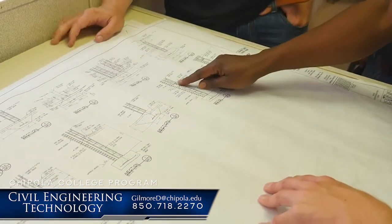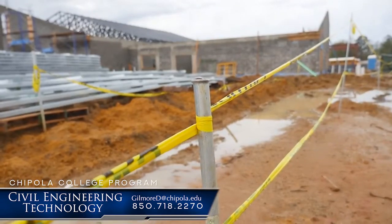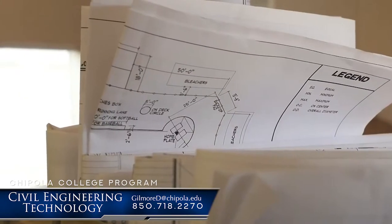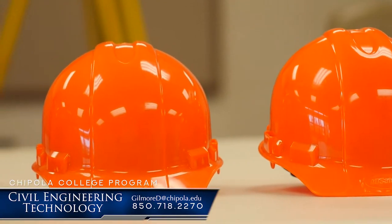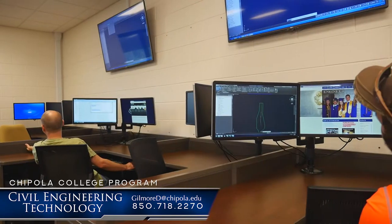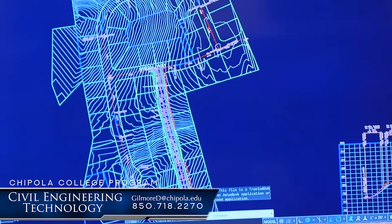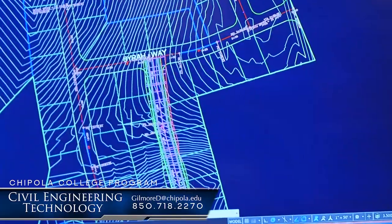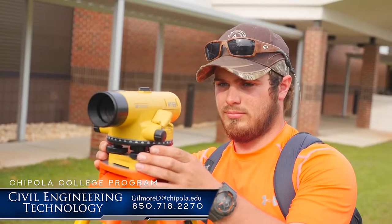In layman's terms, what is Civil Engineering Technology all about? Most people understand Civil Engineering is about how do you get your home built, how do you get water and sewer to your home, how do you get electrical services to your home. Civil Engineering Technology is a complement to that platform — these are people who know how to run AutoCAD, computer-aided drawings, and surveying equipment, which has now become computerized and, in fact, robotic.